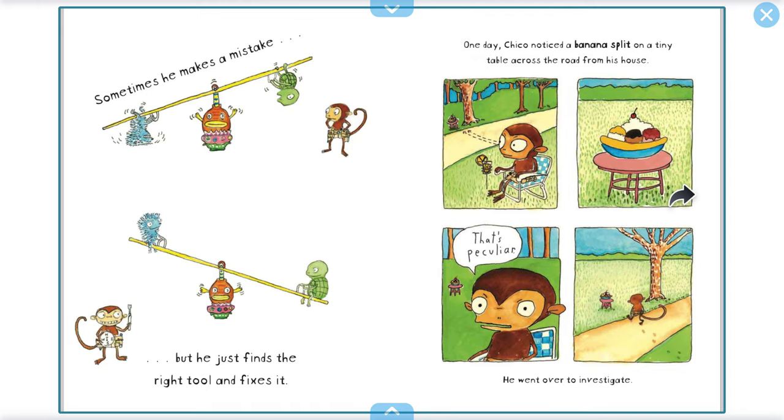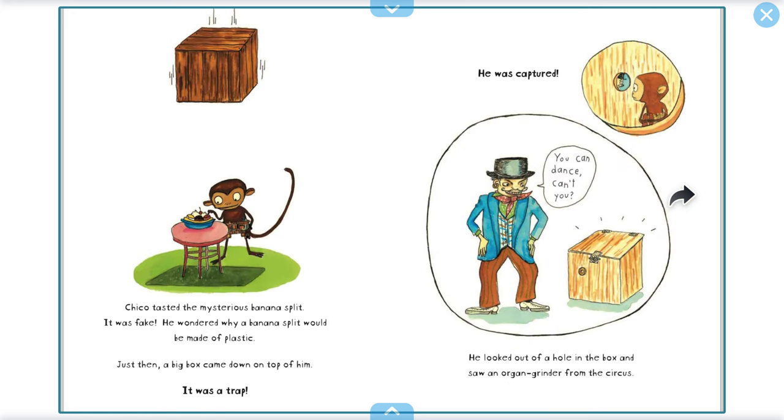One day, Chico noticed a banana split on a tiny table across the road from his house. That's peculiar. He went over to investigate. Chico tasted the mysterious banana split. It was fake! He wondered why a banana split would be made of plastic. Just then, a big box came down on top of him. It was a trap!